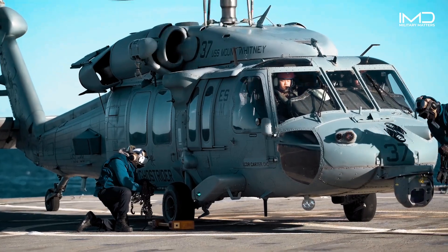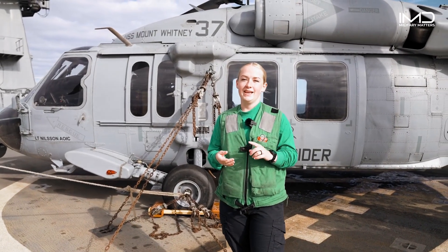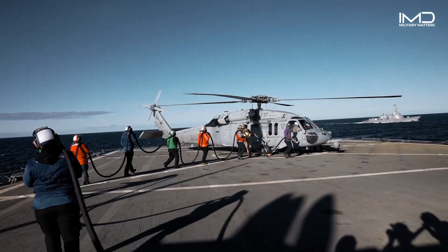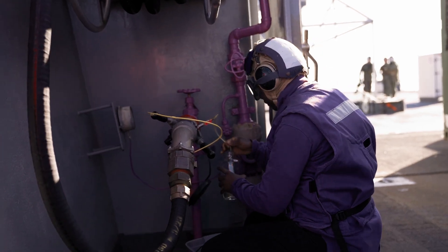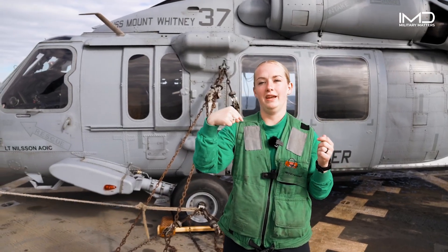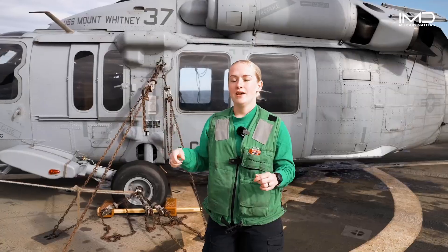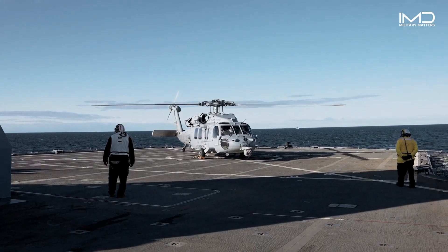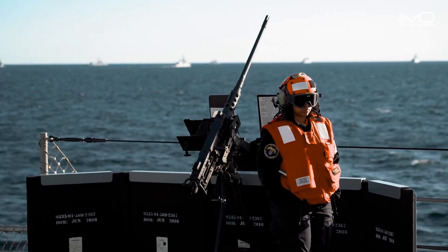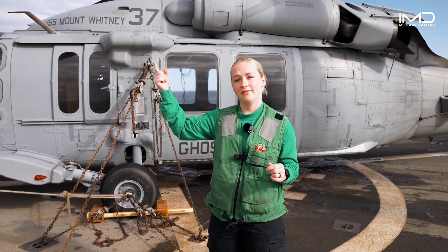Chocks and chains are the little orange things on the wheels that keep the aircraft from rolling. Purple shirts are fuelers who fuel the aircraft — when they refuel the helicopter, they take a fuel sample every 24 hours or every time they fuel, and shake the bottle to look for debris and water in the fuel sample. White shirts are QA, which is quality assurance, and safety or medical. Red shirts are crash and salvage in case there were a fire at start-up or shut-down. Yellow shirts are the LSEs — the people who launch the aircraft off the deck.